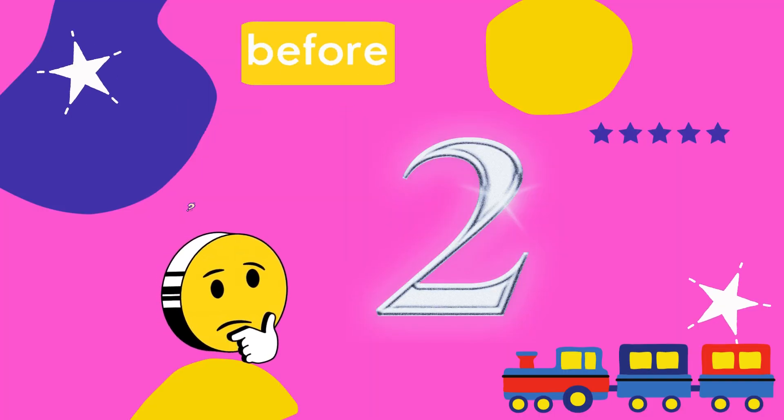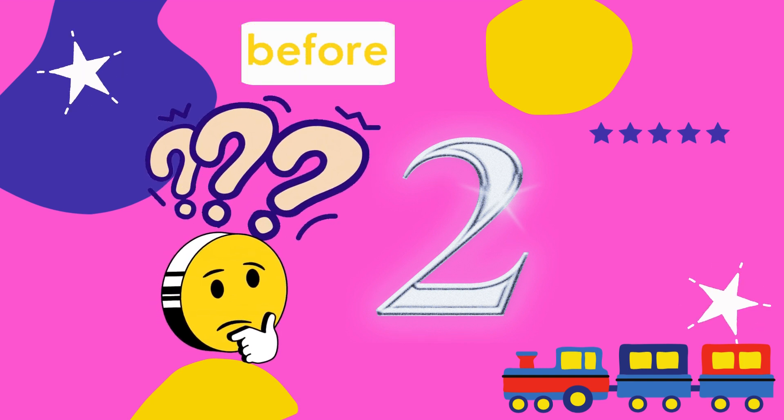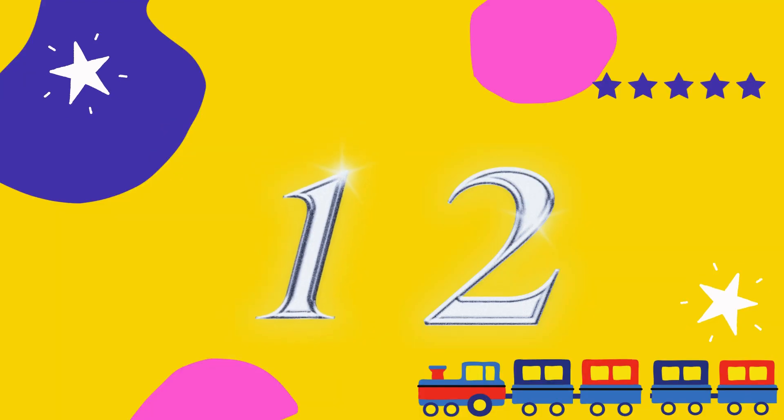Let's do some more. What comes before 2? It's so simple. The answer is 1.